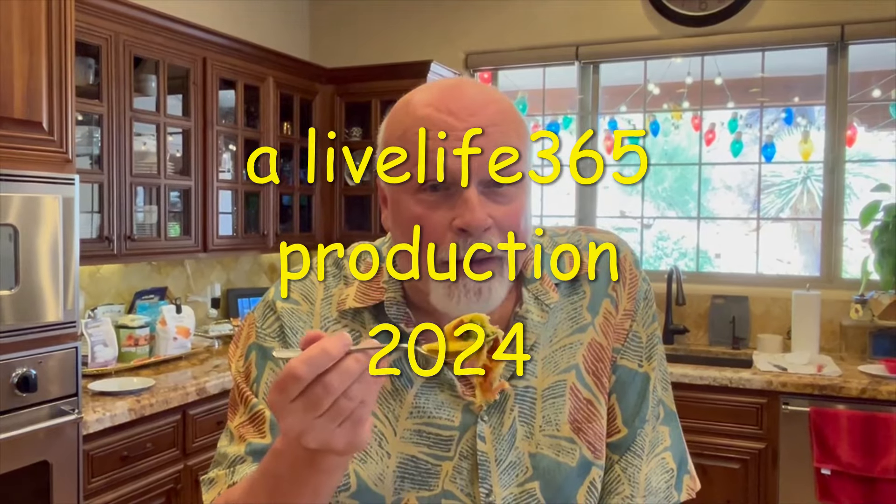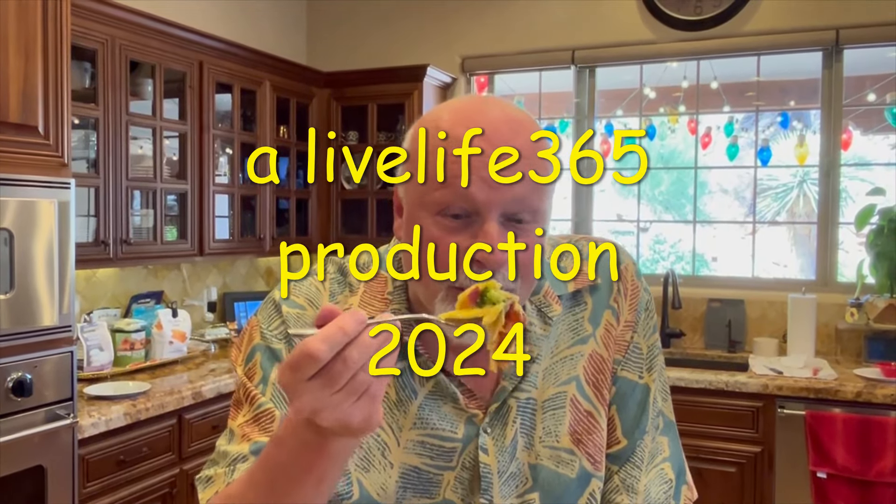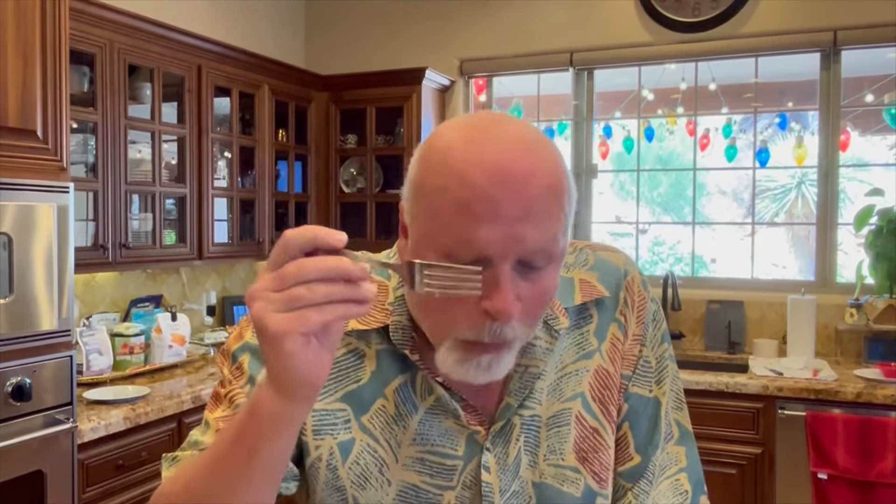For more videos like this, check out LiveLife365 and on my socials. Till next time. Peace. LiveLife365.